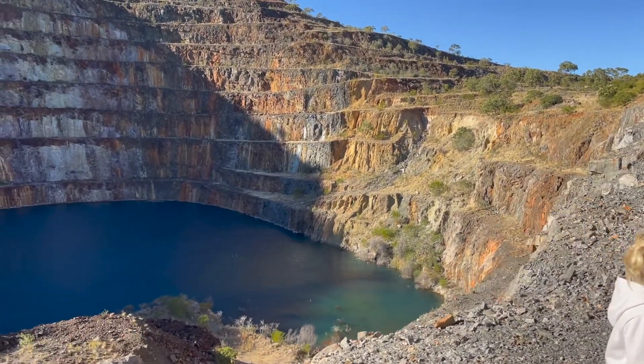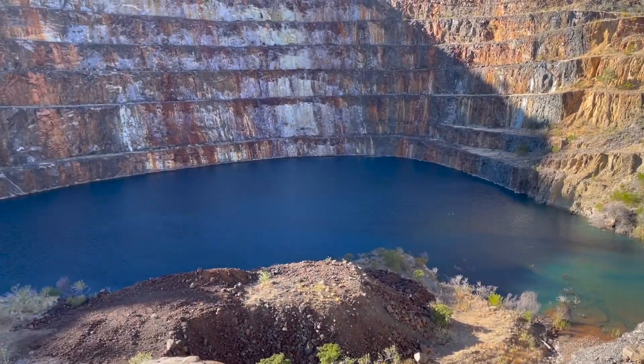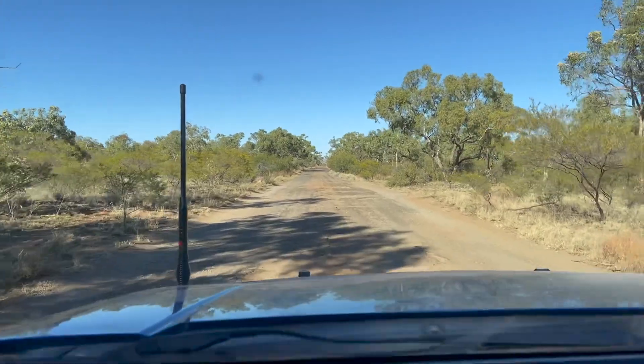Do you see the water? Now that the sun's starting to get it, it's going really greeny blue. It's like driving on a mountainy highway.